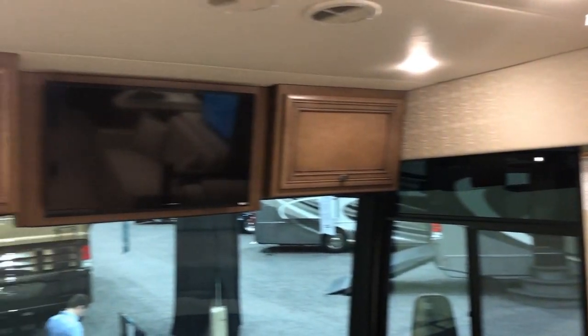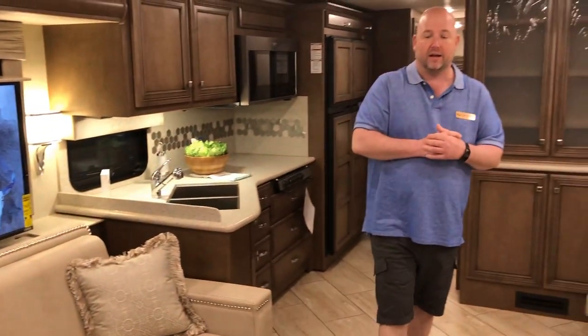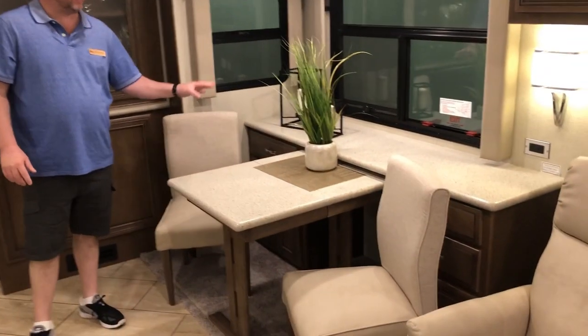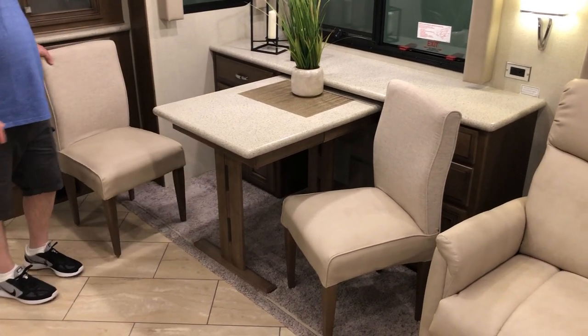Rusty's going to get us a shot of that, but that would be more your secondary viewing. Now these two driver-passenger seats do of course spin around and face the living area. Also, this is a dinette — not typically seen. The buffet-style dinette is not typically seen in gas coaches.